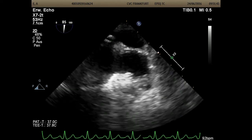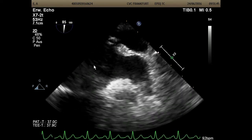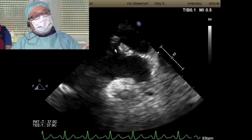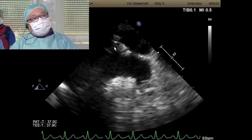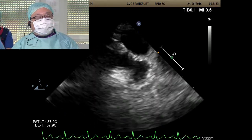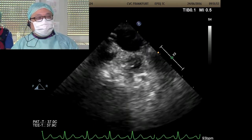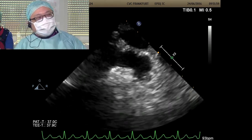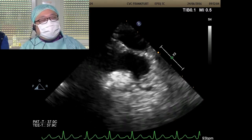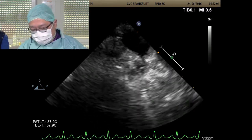So I'm now pointing the delivery catheter to the roof and doing an injection there — not directly into the appendage. I'm just showing a way to get some roadmap without direct injection into the appendage. Which projection would you like? Maybe RAO caudal. This is similar to what we do during MitraClip procedures all the time.